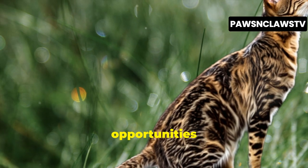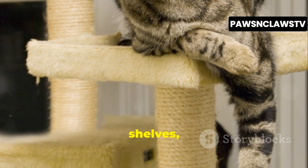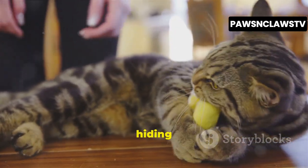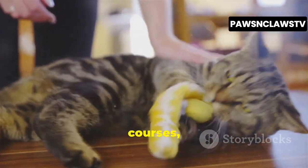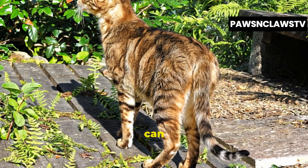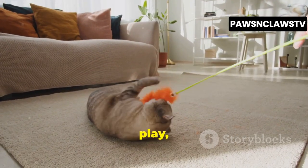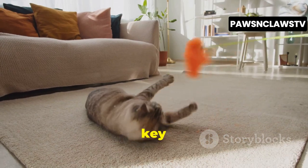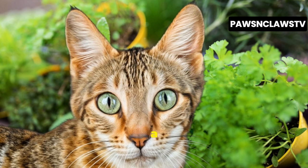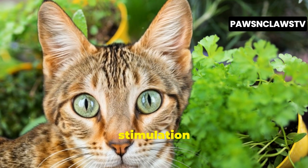Providing them with opportunities to climb and explore is crucial. Consider installing cat trees, shelves, or window perches to satisfy their natural instincts. Enrichment activities, such as hiding treats around the house or setting up obstacle courses, can also keep them engaged and mentally sharp. Remember, a bored Sokoke can quickly become a destructive one. Providing them with ample opportunities to play, explore, and exercise is key to maintaining a happy and harmonious household. Their energy and intelligence make them a joy to interact with, but it also means you need to be prepared to provide them with the stimulation they need to thrive.